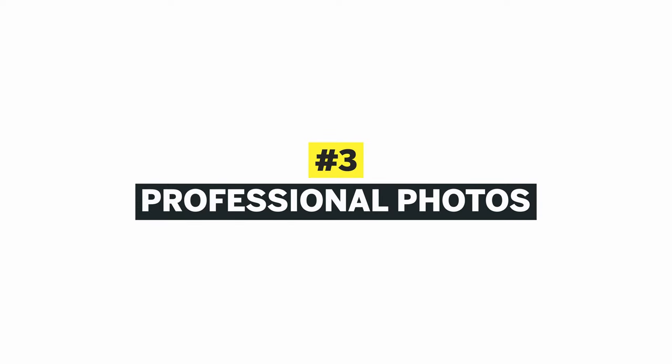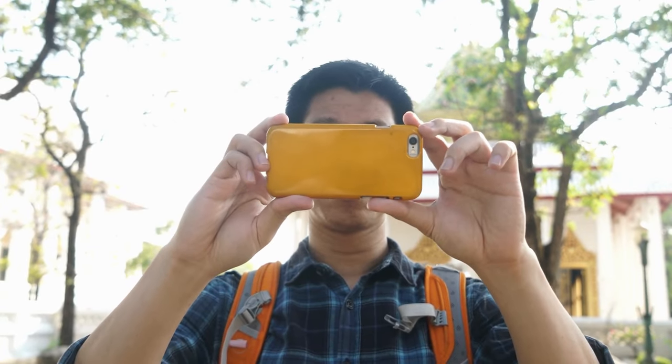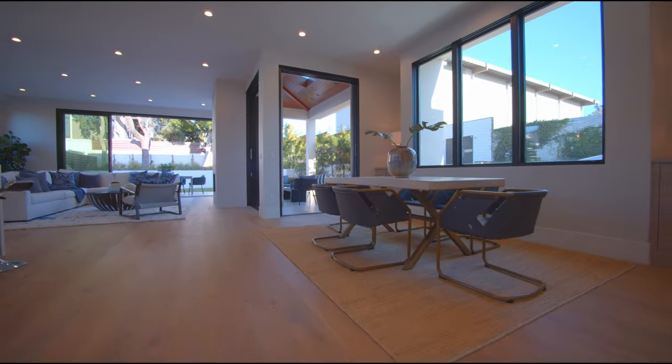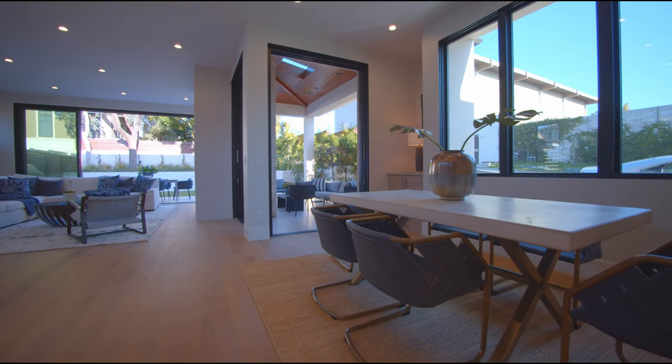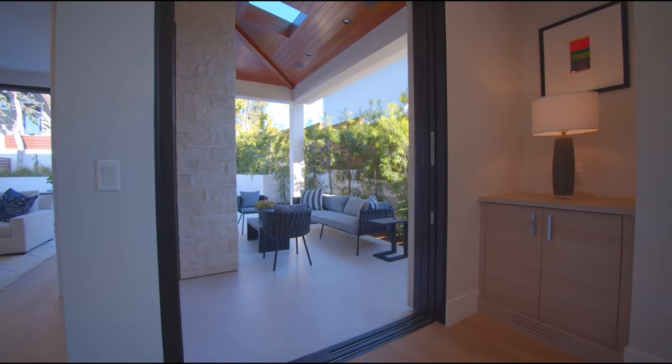Number three: professional photos. You have to use professional photos. Have you seen listing photos of a bedroom that are completely dark, taken by a camera phone? I just cannot believe agents that still do that. Professional photos mean the world — that is the first opportunity to grab your buyer's attention. You want to make sure you have the best lighting, that the home shows well, and that you're able to really feature and enhance all the photos you could use for marketing collateral.